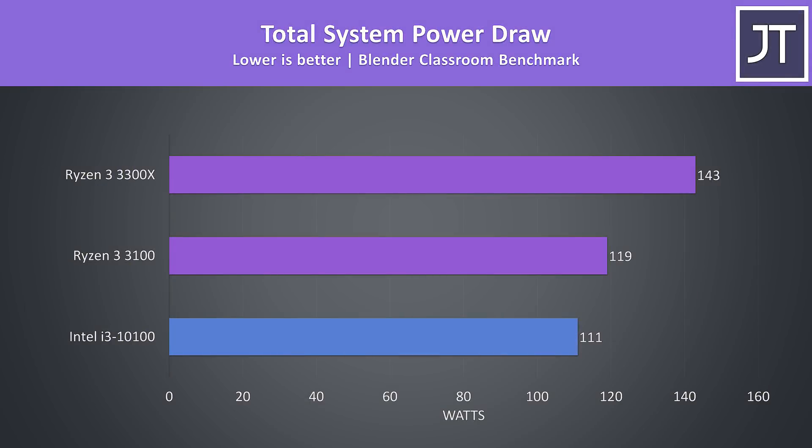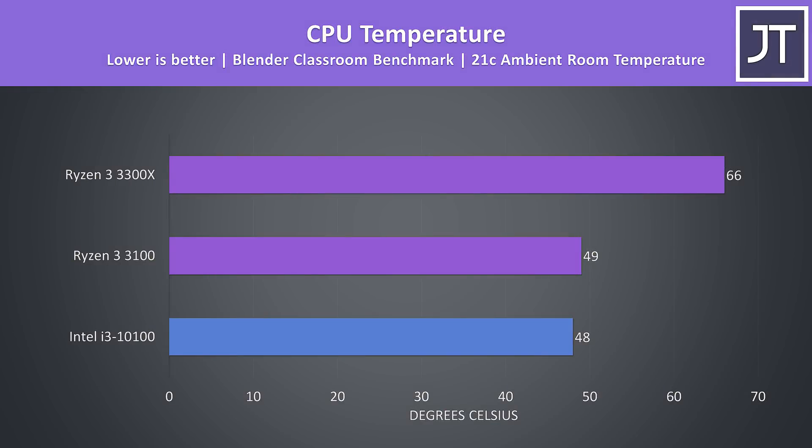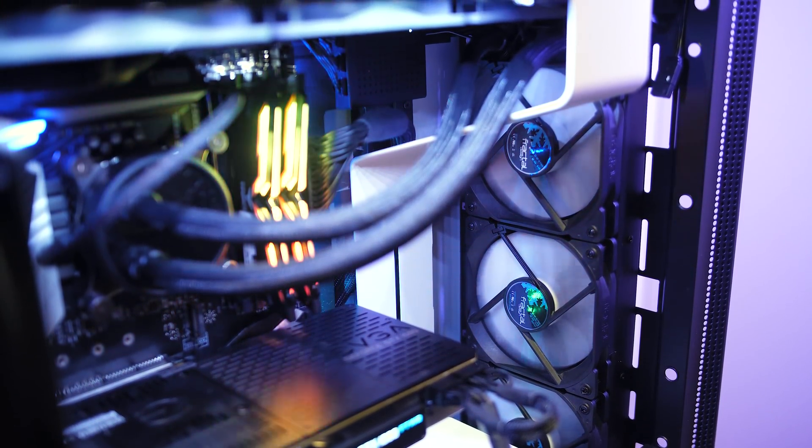When we look at total system power draw from the wall, the i3-10100 was actually using the least amount in the Blender test, though it was also performing the slowest, which seems reasonable. As the i3 is using less power, it's not surprising that it was also cooler than the rest — basically the same as the 3100. The 3300X was much warmer comparatively, but expect different results with stock coolers. I've used the same Fractal S36 AIO here for comparable results.